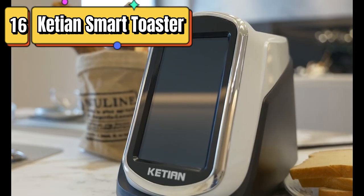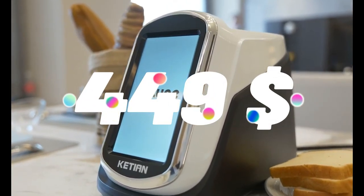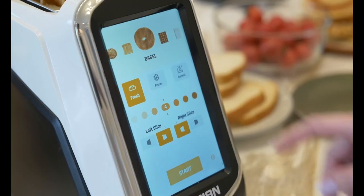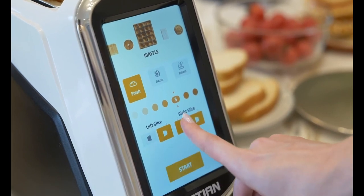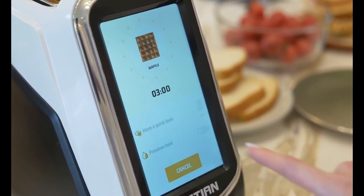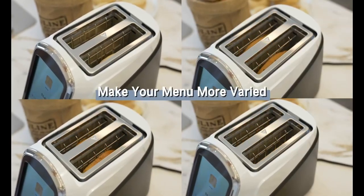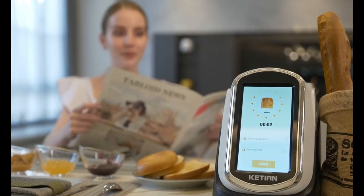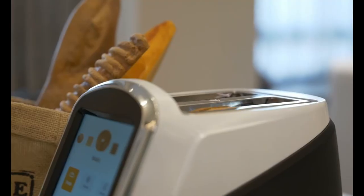Top 16 is a two-slice toaster with a touchscreen display and automatic settings for bagels, English muffins, toast, pastries, waffles, and bread. It has a powerful 1400-watt heating element and a defrost function. It is easy to clean with a removable crumb tray and high-lift lever, offering quick toasting times and a practical design for busy mornings.